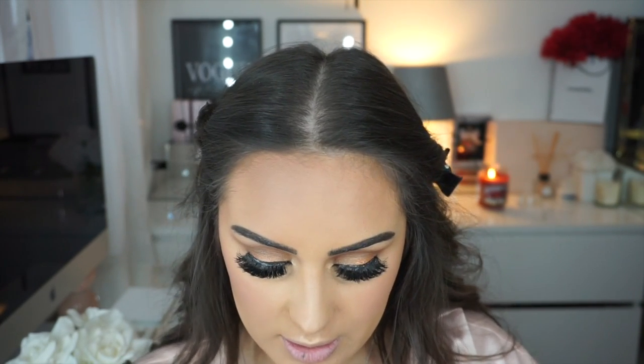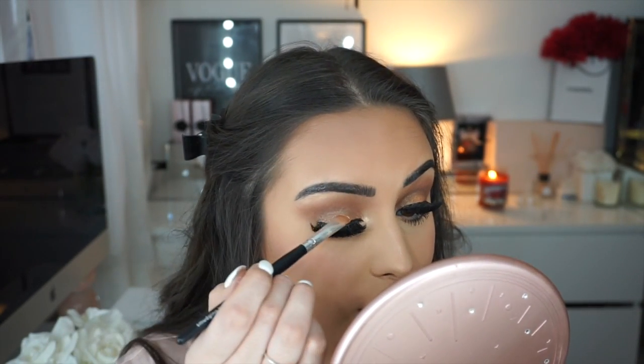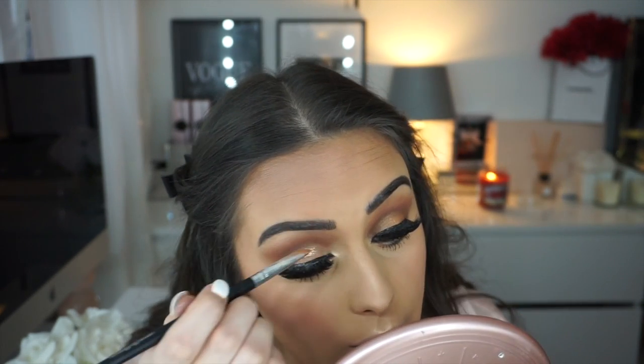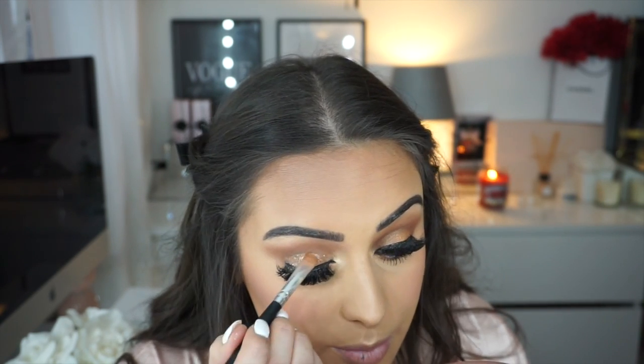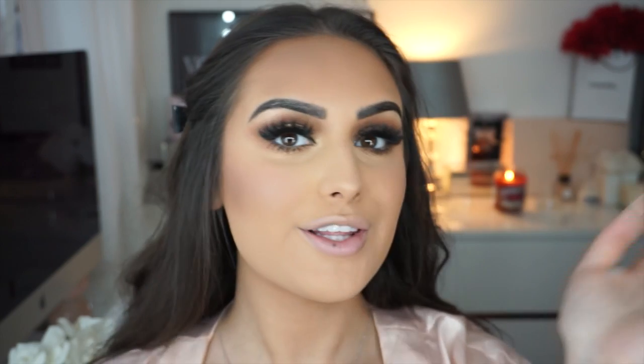I wanted a bit more glow on my eyes — it was looking a bit matte. So I'm using the Iconic London Pigment Palette. I spray my brush with the Prep and Glow and lightly dot the bottom middle shade on my lid wherever I applied the shimmer before. I'm so happy with this — such a glowy bronzy look, I love it.